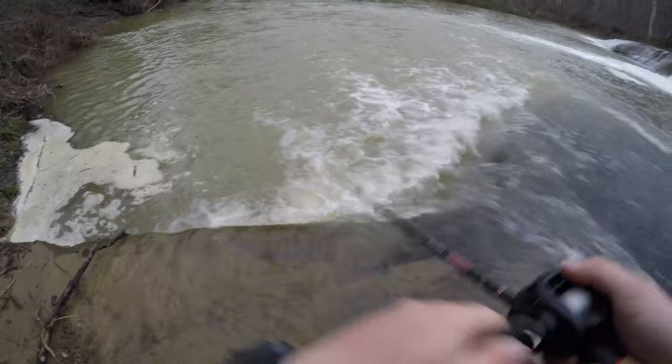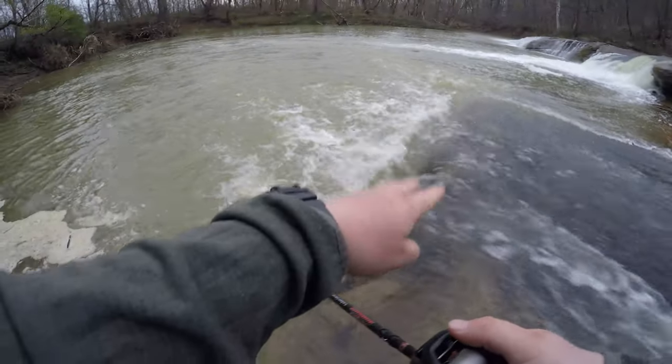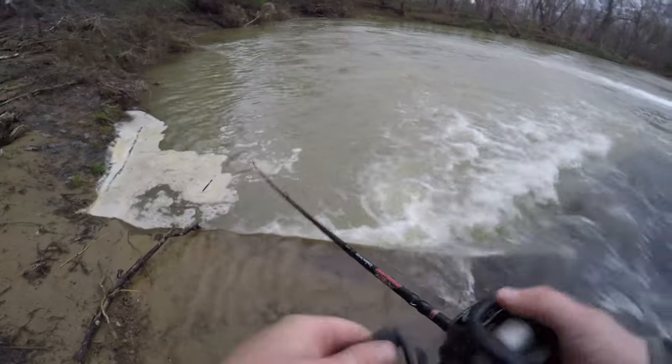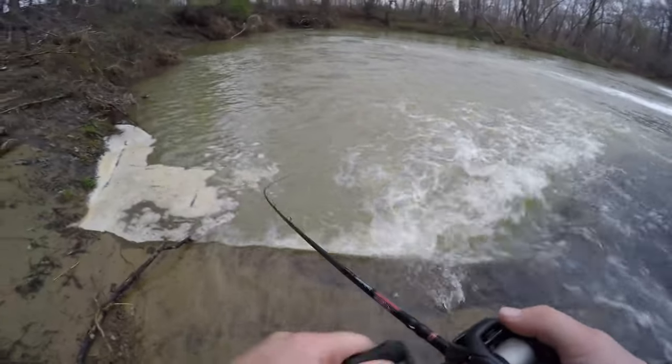The rivers and creeks are up pretty good — usually all this is exposed rock, but these fish get fired up in these conditions. You'd be surprised what you can pull out of here.